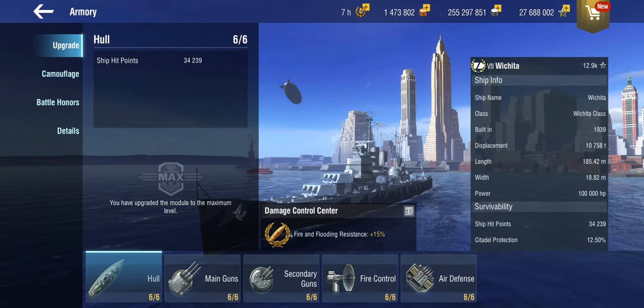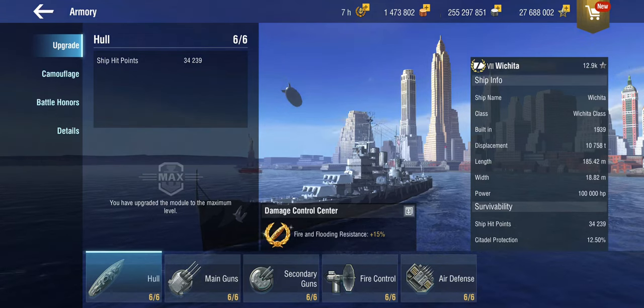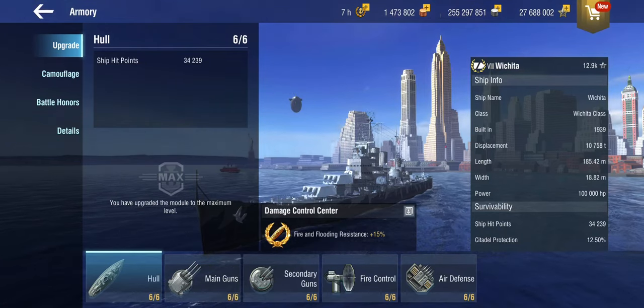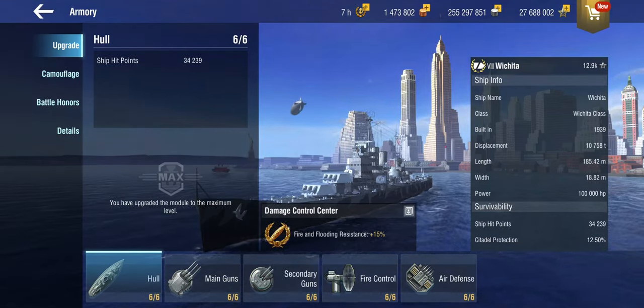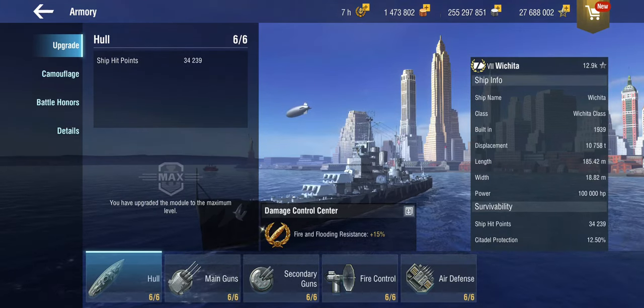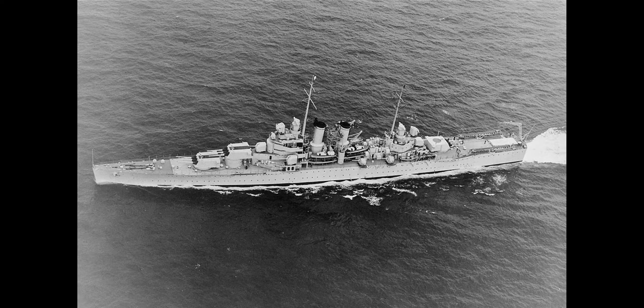She is of the Wichita class according to Wargaming, which isn't quite correct because there was no Wichita class — there was only ever one ship. She was the last of the treaty cruisers; the London Naval Treaty eventually limited not just tonnage but also the sheer amount of cruisers that somebody could build.